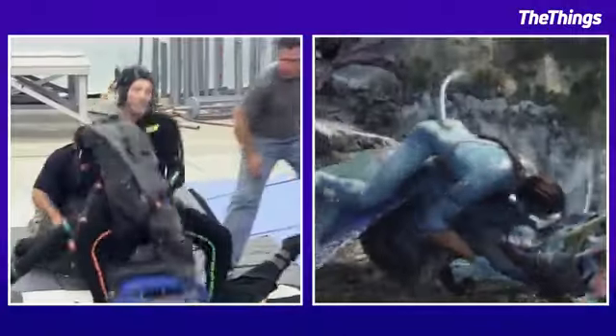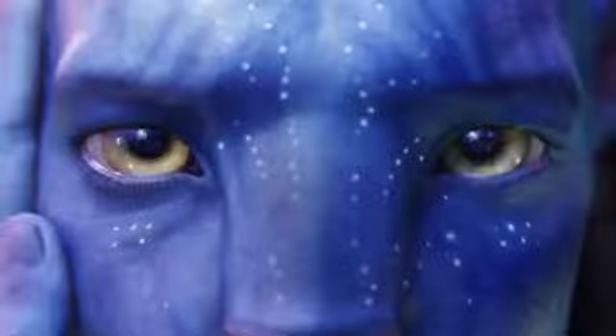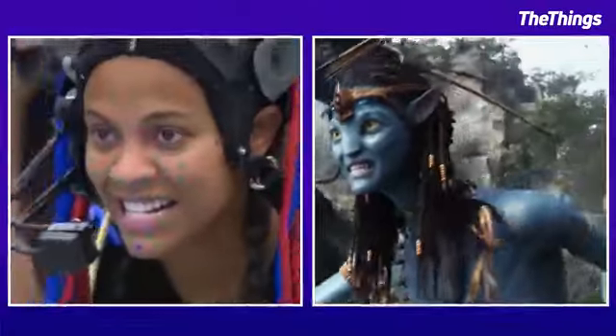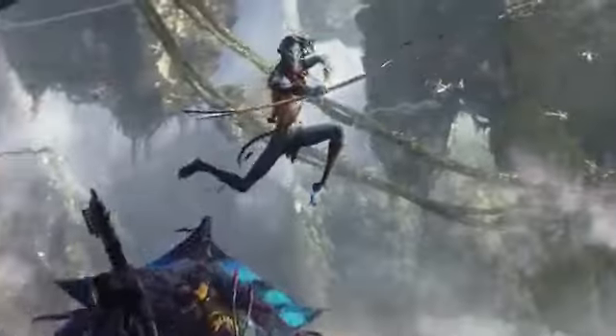So that's what Pandora actually looks like. James Cameron's Avatar is one of the most visually stunning films ever made, but what does it look like without all the CGI?